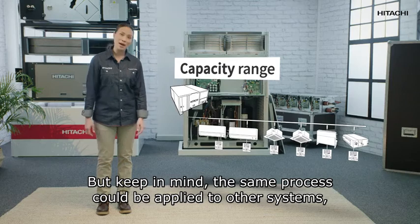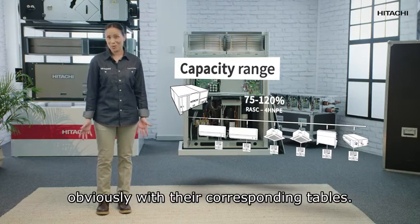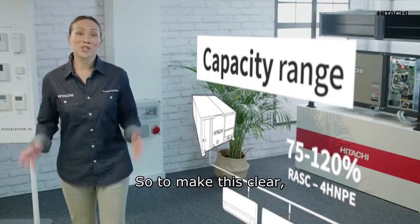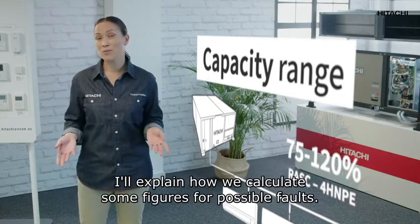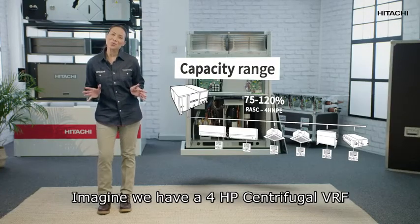Keep in mind the same process can be applied to other systems, obviously with their corresponding tables. To make this clear, I'll explain how we calculate some figures for possible faults. Imagine we have a 4 HP centrifugal VRF system.